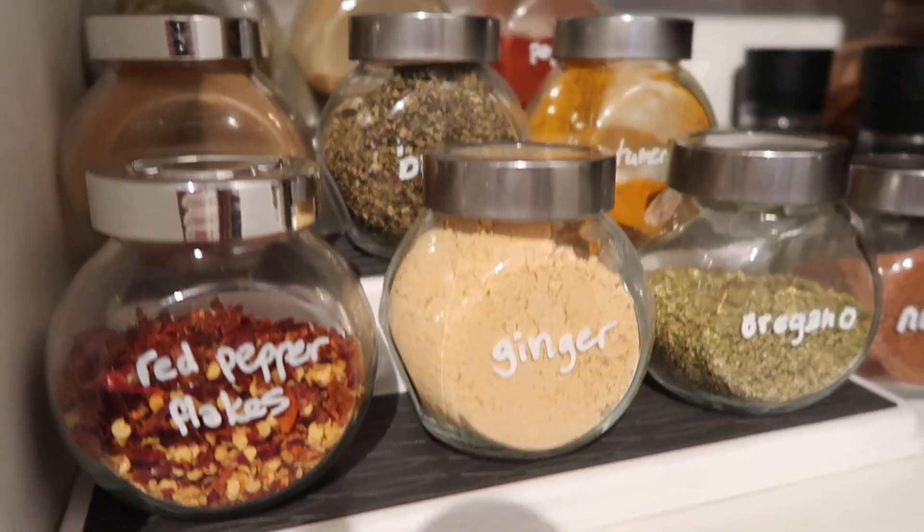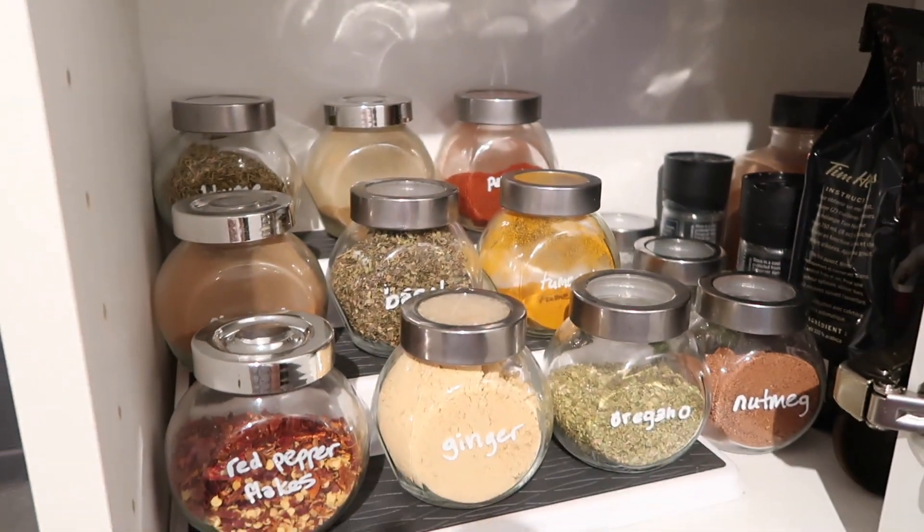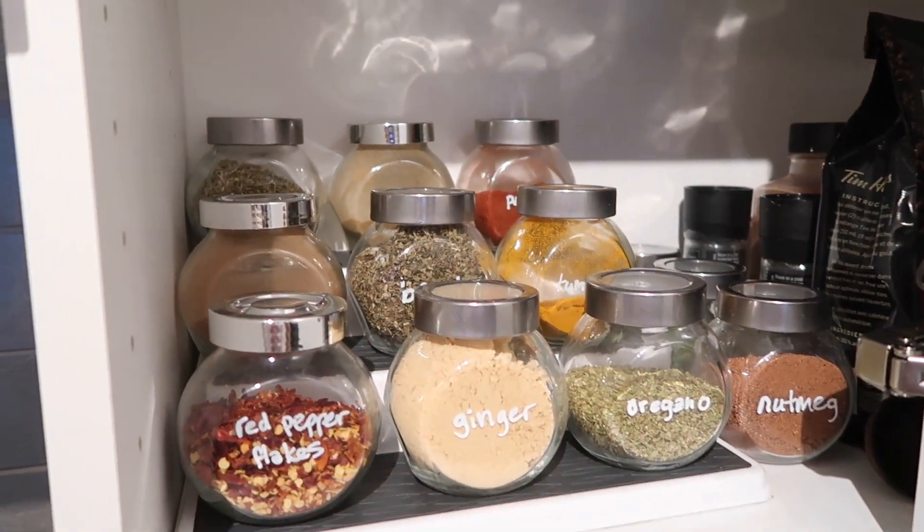I'll start with Bed Bath & Beyond. They're really good for random little things that you need, not so much like decor. I got a few things there. I picked up a spice rack, which is actually super helpful. I keep my spices in these little Ikea jars, and before they were all just placed in rows and they would get lost behind each other. So this is really great because you can see all the spices from the front. I also picked up a ladle, which is super random. I don't make soups and stews very often, but the few times that I have made them, I've really missed having a ladle. So I picked that up.